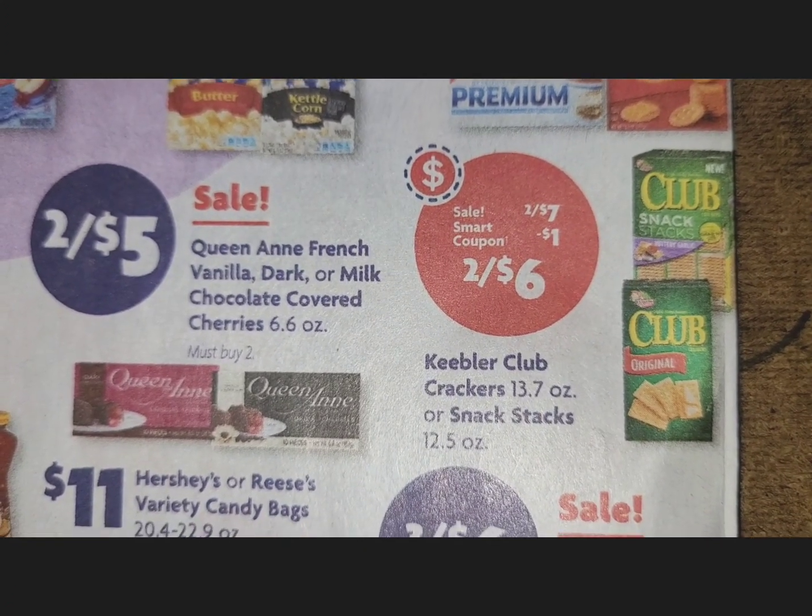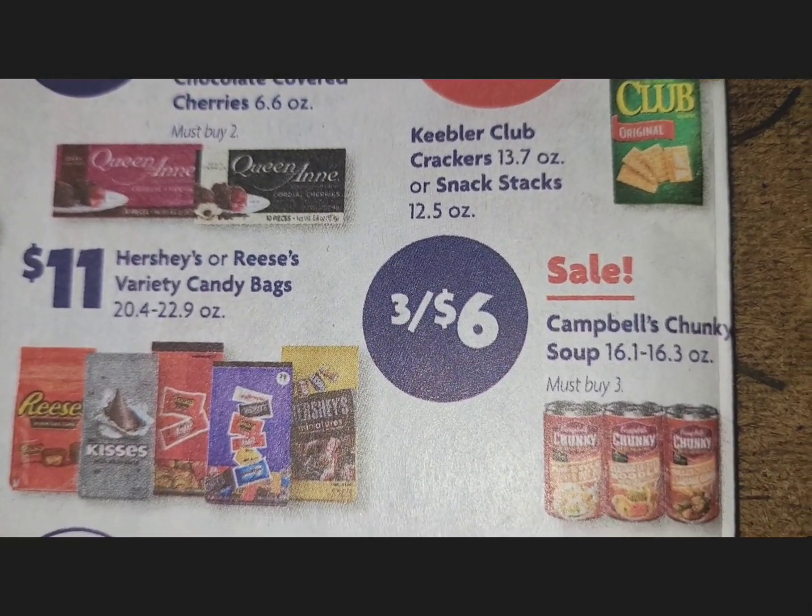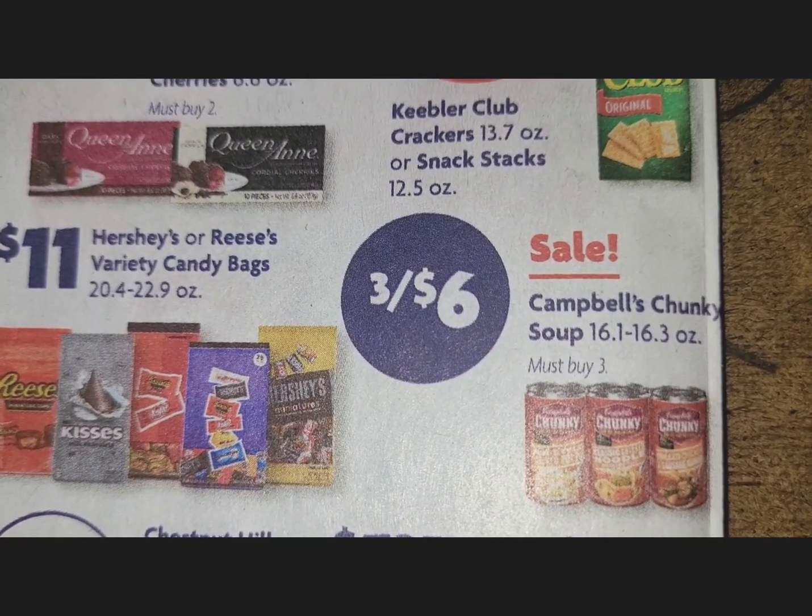Keebler Club Crackers or Snack Stacks have a smart coupon on this deal — pick them up two for $6 after the coupon. Campbell's Chunky Soup is three for $6.